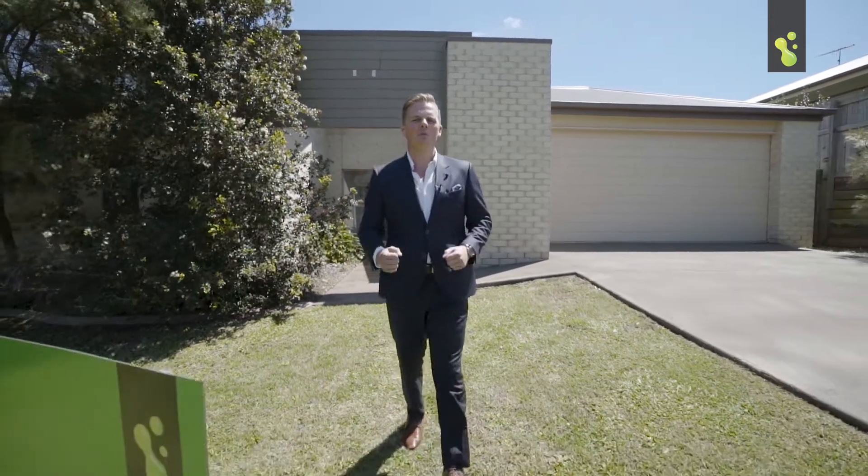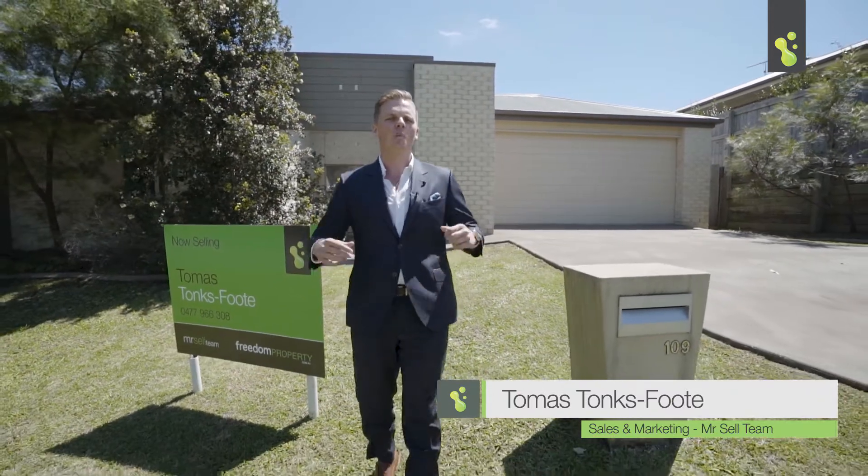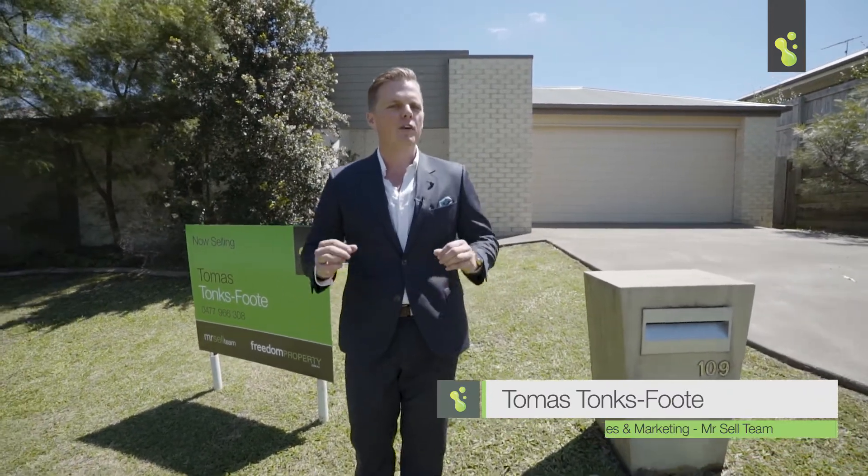G'day guys, Tonksy here from the Mr. Sell team. What if I could tell you that you and your family can enjoy big low-set living in a very special part of Mount Cotton, all on a big block? Come and check out 109 Balthazar Cirque.